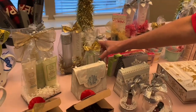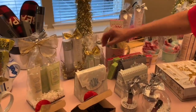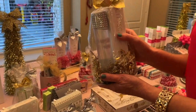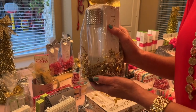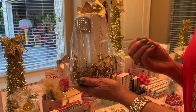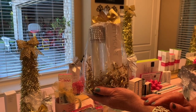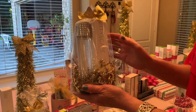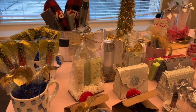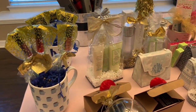We have our Satin lip set in a cute little holiday cheer cup, which is really fun. We also have our Cityscape dry oil — it smells really good with a light, perfumey scent. You put it on, it nourishes your skin, and then it dries without feeling oily, just really soft. Here's our satin hand set, which is very popular, and I can wrap that up for you too.